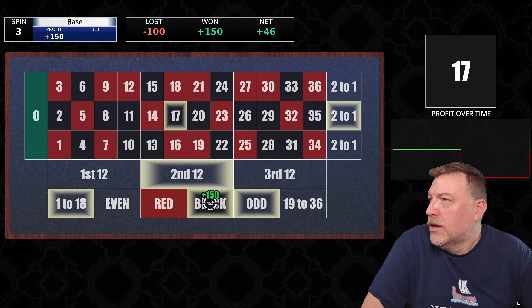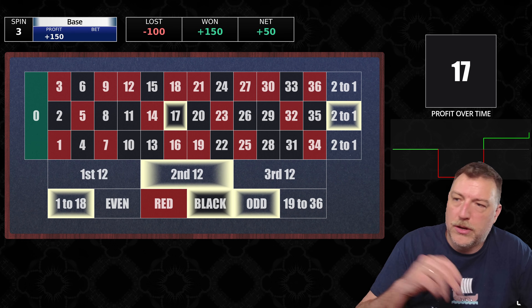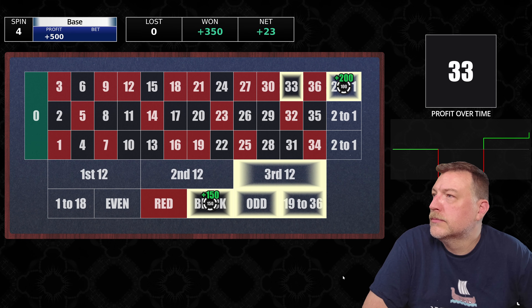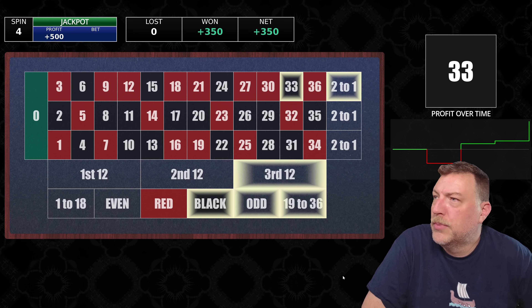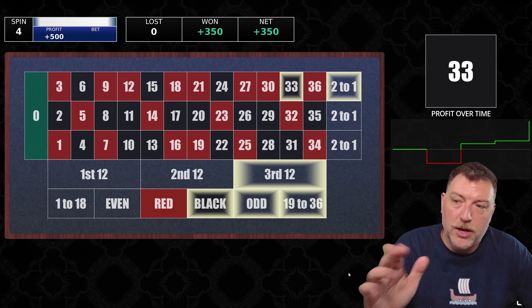17 black — this time we won just the black, so it's a win of $150, but it's a net of $50 because we lost that $100 on the top column. 33 black — here we won both of them, so it's $350. And at that point, we are going to stop.